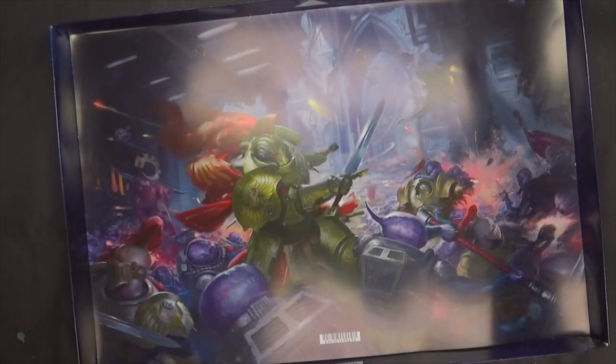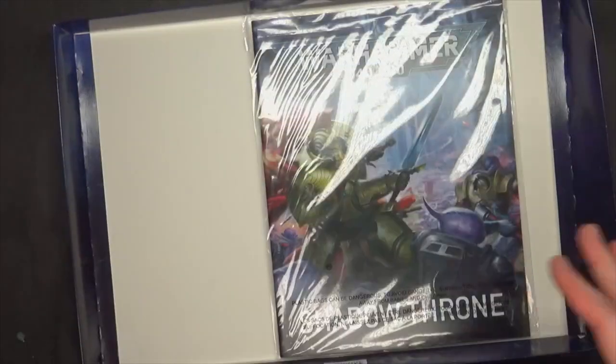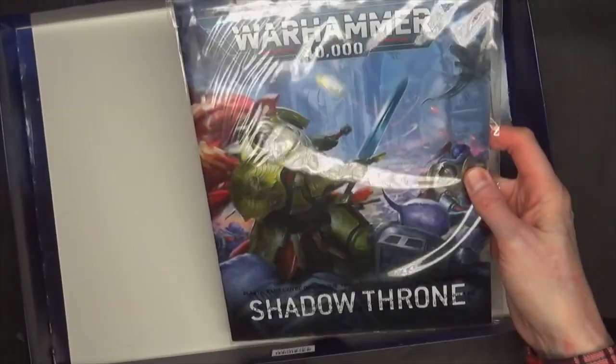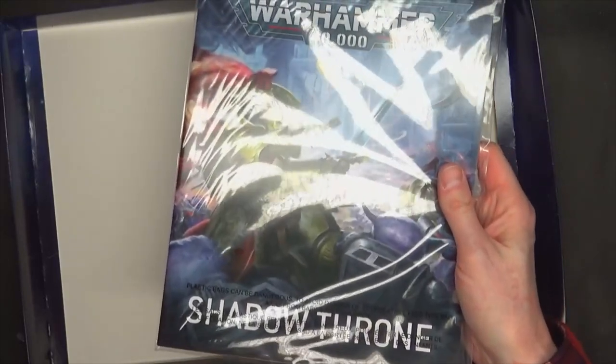Then you get the little poster thing, which protects all the papers and everything underneath it. This isn't like a starter set, so it really just comes with an instruction manual and the little data sheet thing that shows the rules for these guys, which we posted most of this stuff already over on SpikeyBits. And that is it, to be quite honest.